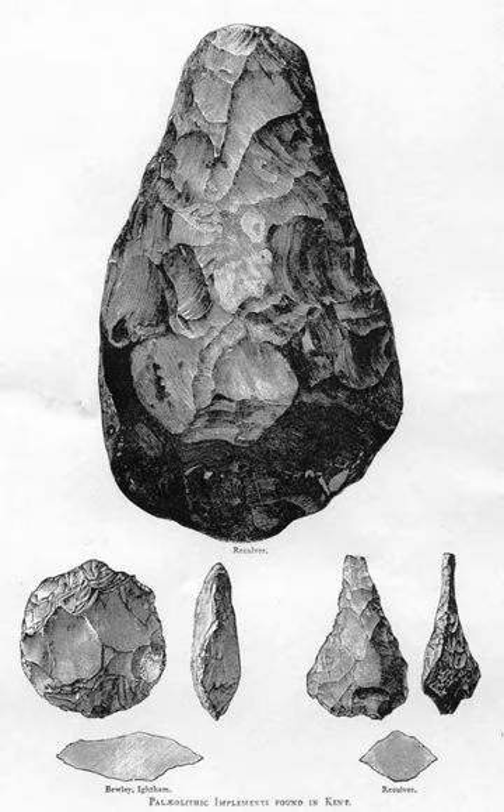An industry consists of a number of lithic assemblages, typically including a range of different types of tools, that are grouped together on the basis of shared technological or morphological characteristics.